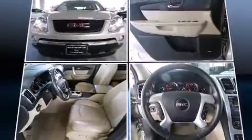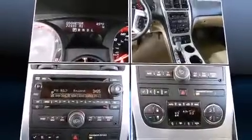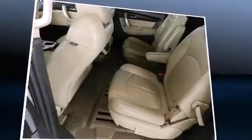Top features include cruise control, front and rear reading lights, a trip computer, heated seats, heated door mirrors, a power rear cargo door, and remote keyless entry.